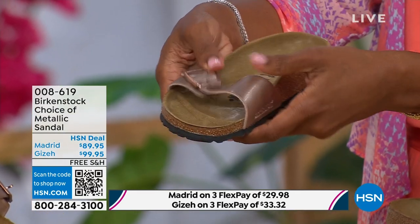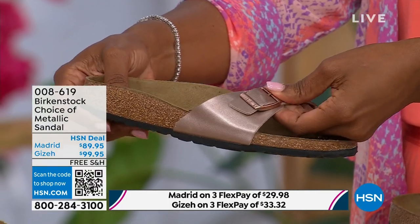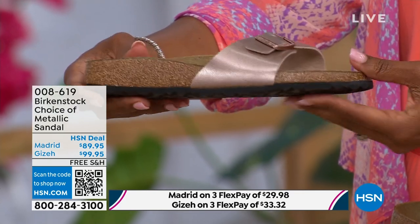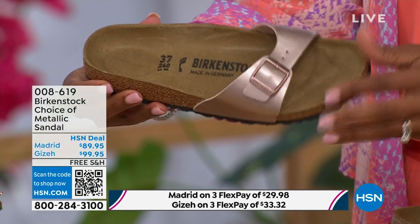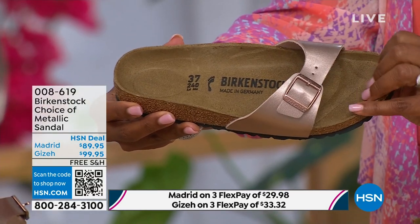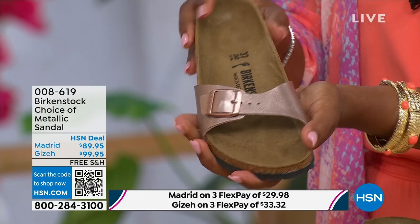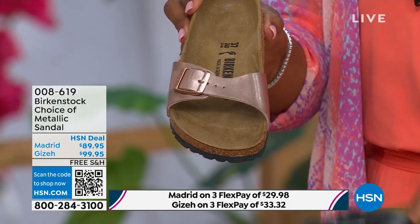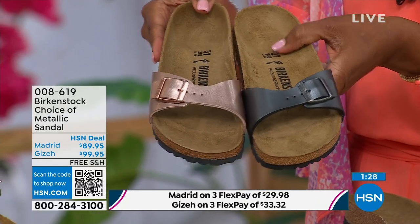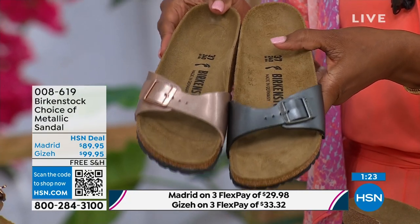Everyone's loving a slide right now. It's fully adjustable, so there's not a lot of foot coverage with the Madrid. Lots of people are in love with this shoe because it's so light on the foot, but you're also getting that Birkenstock footbed. Metallics are like the new neutrals — everyone is wearing metallics right now. This metallic copper is so gorgeous; it's almost like a rose gold color. It's beautiful on the foot. You can dress this up or dress it down. This is easy footwear. The price point is really sharp at $89.95.